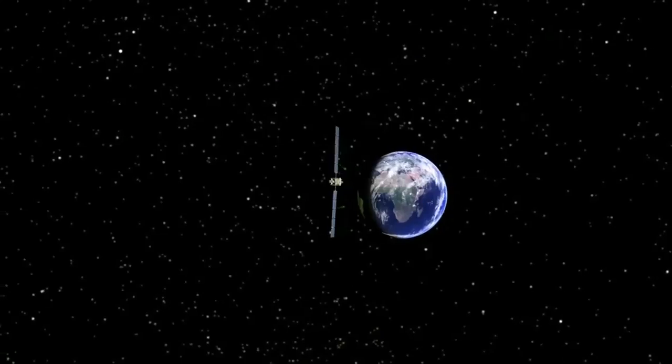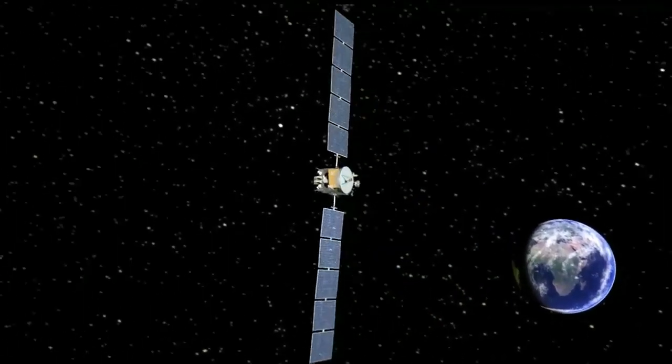But we keep our foot on the accelerator, and we keep thrusting for days and weeks and months, and achieve much higher velocities than a traditional rocket.